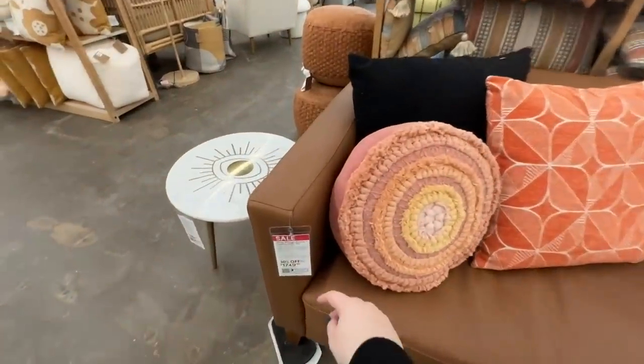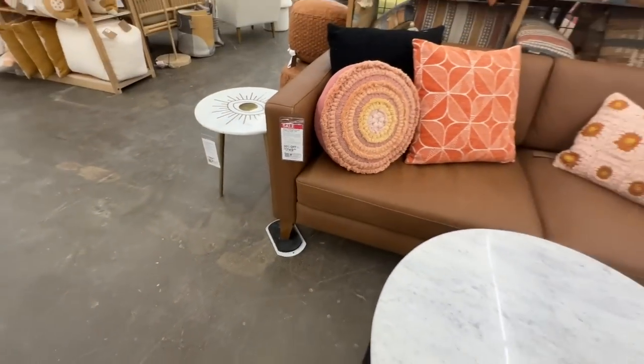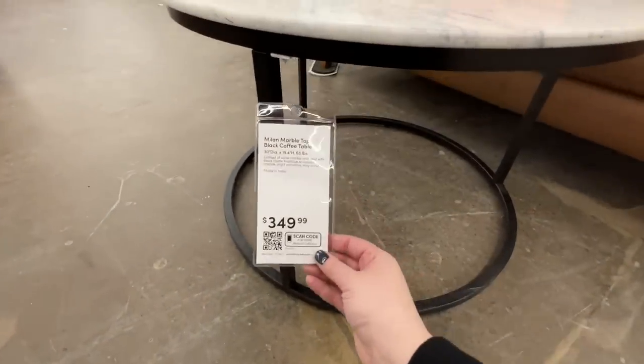This leather couch was on sale — 30% off, which is a good deal. I also loved this marble and black coffee table at $350.